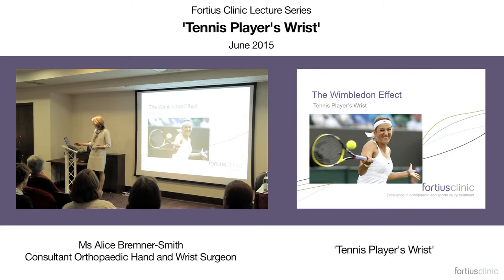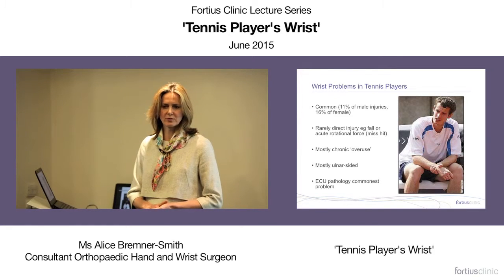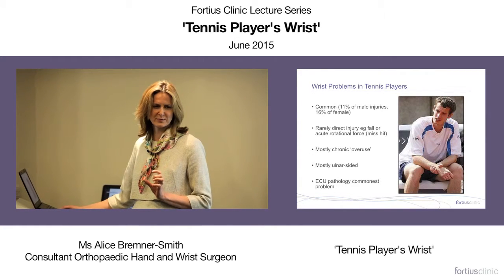Hello, I'm Alice Bremler-Smith, a consultant hand and wrist surgeon based at Chelsea and Westminster Hospital in London. I treat all aspects of hand and wrist pathology, including traumatic injuries and elective conditions. I'm going to talk about the wrist in tennis players, particularly higher-level players. It's a significant problem — wrist injuries account for about 11% of significant injuries in men and about 16% in women. Most problems occur from chronic use, and most of the pain is on the ulnar side of the wrist. ECU problems are by far the biggest issue.